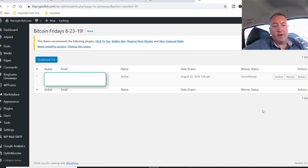And we have Archie! Congratulations, Archie. Let me confirm that and notify Archie. There we go — Archie has been notified. When you get that email, Archie, just make sure you respond with your Bitcoin wallet address and I'll go ahead and send you over the winnings like I've done previously. Congrats, Archie. Thanks for playing.